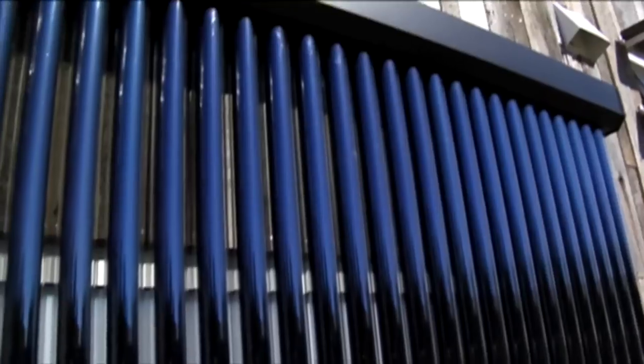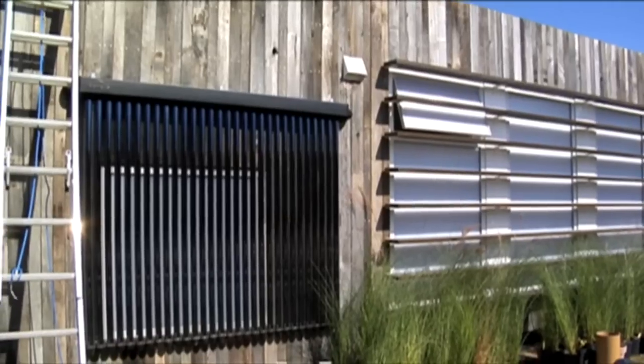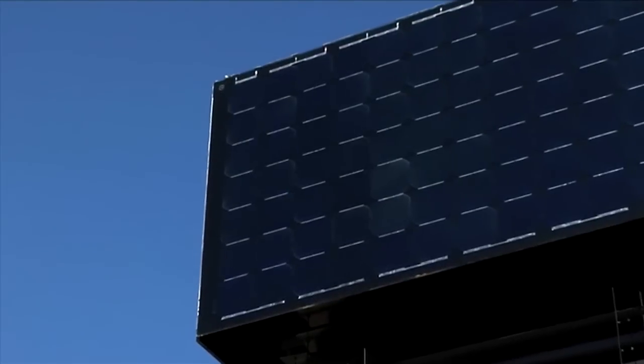Operable louvers. Solar thermal. Air-to-water transfer. Radiant floor heating. Building-integrated photovoltaics.